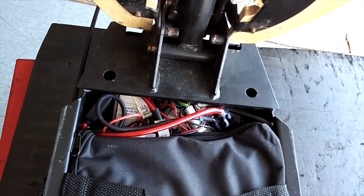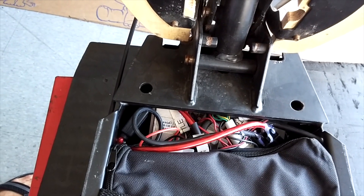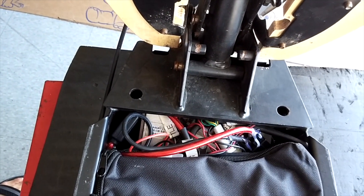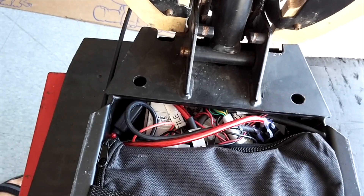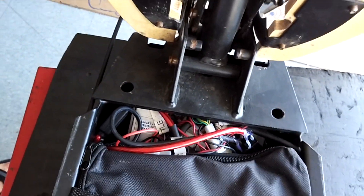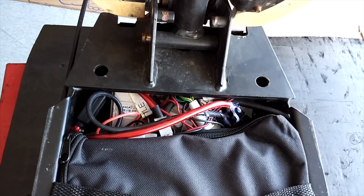The controller is located right there in front of the battery, and this is the third controller from Chris. The first two got MOSFETs blown due to overheating. This third one has performed well for over 2,000 miles. What did Chris do to improve its robustness? Unfortunately he had to eliminate regen — so regen is no more — but the controller is definitely more reliable now.